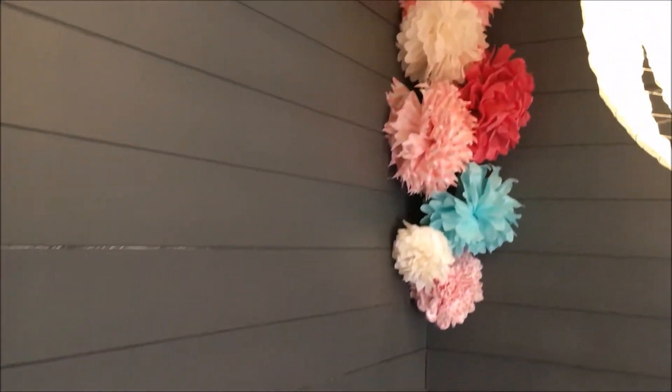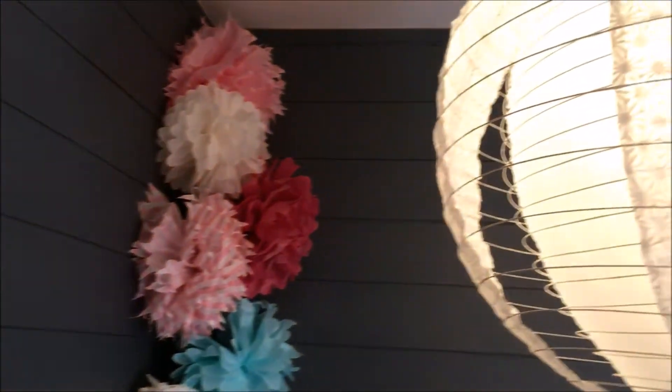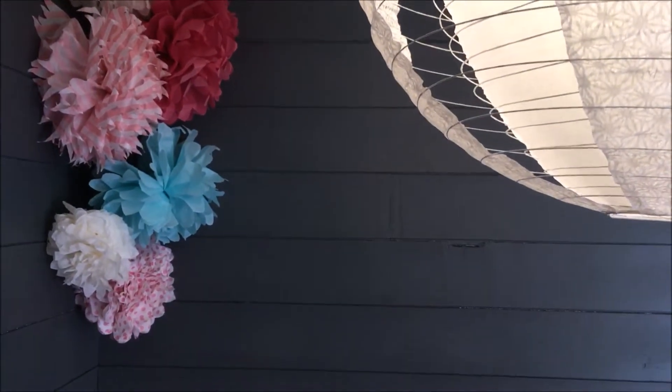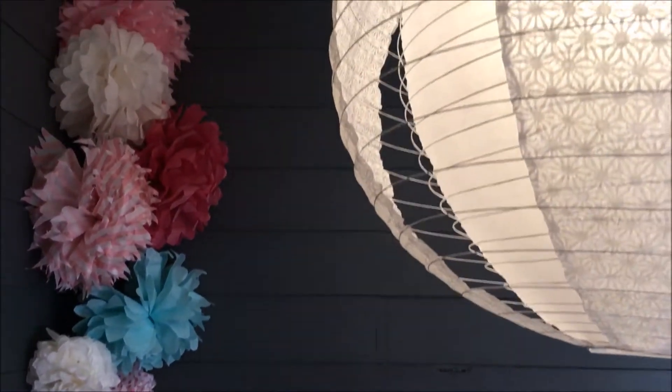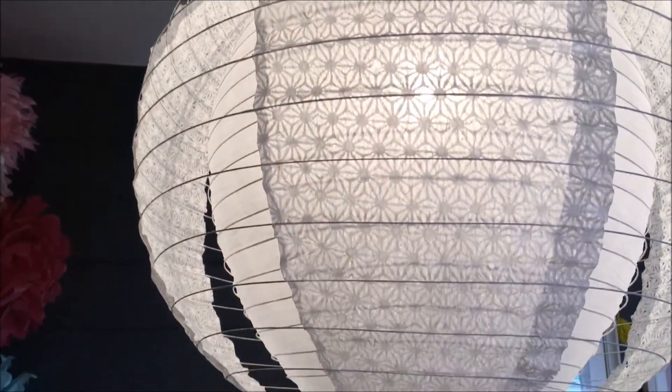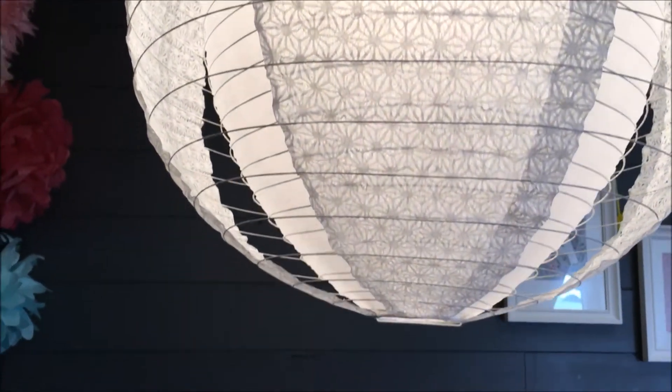Ensuite on retrouve une déco que j'ai faite durant ma grossesse : il s'agit des pompons que j'ai fait toute seule. Si vous voulez des informations pour les faire, je pourrais vous en donner. Et la jolie lampe ici, la suspension qui vient de chez Leroy Merlin — c'est une tuerie, elle est trop belle.